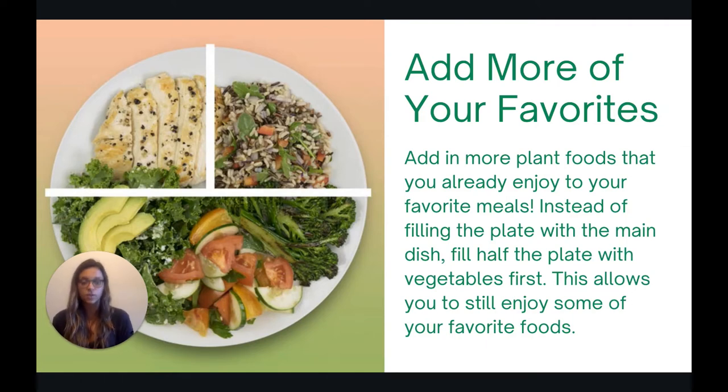Instead of filling your plate with the main dish, you can fill half the plate with whatever that favorite vegetable is and then use the main dish as more of a side dish. For example, if you're going to eat spaghetti and meatballs but you really enjoy roasted broccoli, you could fill half of your plate with the roasted broccoli and then a quarter of your plate with the spaghetti and meatballs. This still allows you to enjoy your favorite food, but it also allows you to incorporate more plants into the meal.